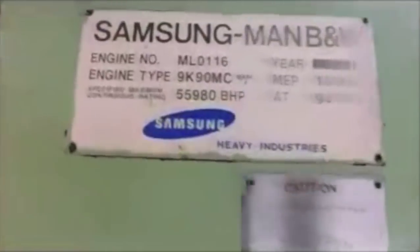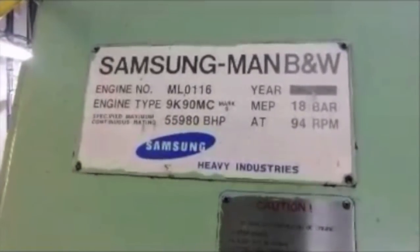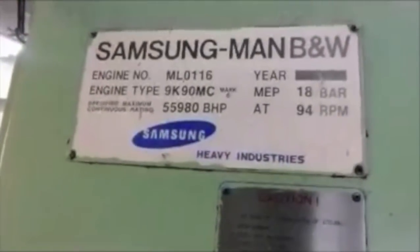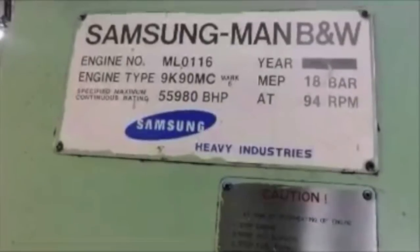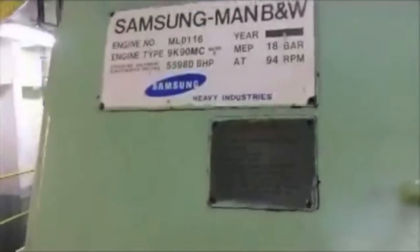We are just passing the camshaft, the main crankshaft. Total number of 9 units. The power of the main engine — this is the Samsung MAN B&W engine, drive 9K90MC, where 90 is the 90 cm bore of the cylinder, at 55,980 BHP. Mean effective pressure is 18 bar at 94 RPM.